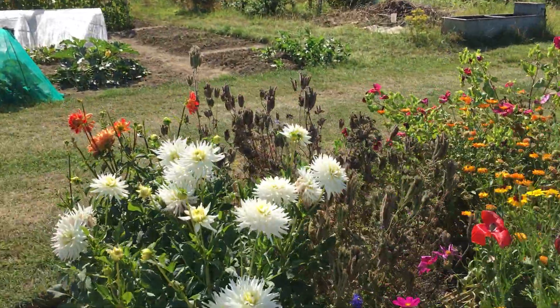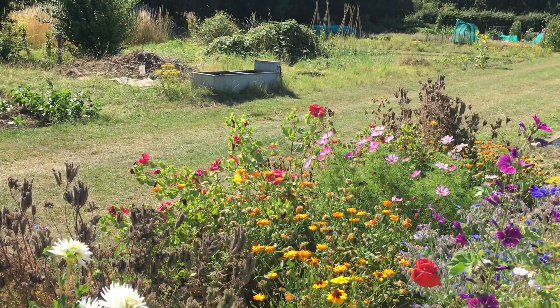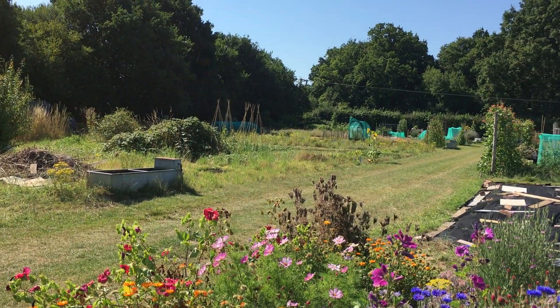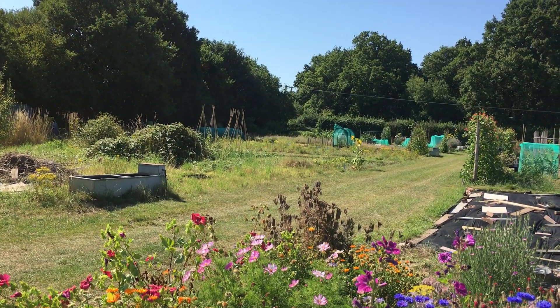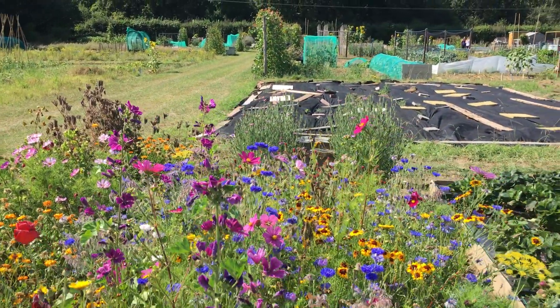The flower bed itself — the phacelia has gone to seed, the poached egg plants have gone to seed, and the mallow looks as if it might be over. So it's just the cosmos that's still going. I'm not sure what to do with all this — I'll have to have a think. But the wildflowers have been amazing.